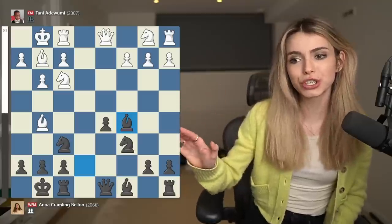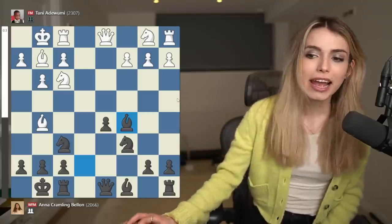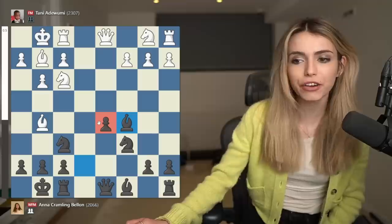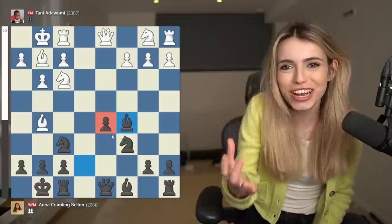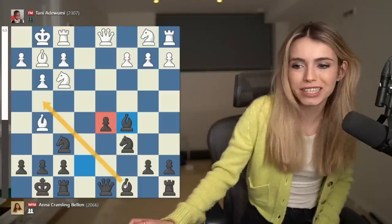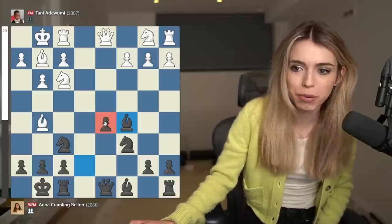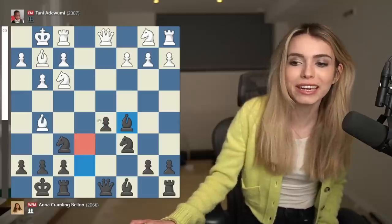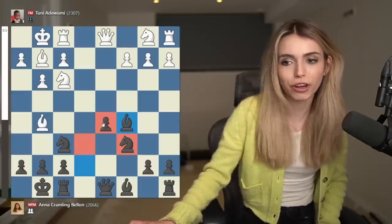Now we can see in this position that it's equal material. It looks like I have quite a lot of center but actually this pawn on d5 is my biggest weakness. It's sort of a strength — it's allowing me to get all my pieces out very easily — but it's also a weakness because it's an isolated pawn, which means that it doesn't have any other pawn defending it.